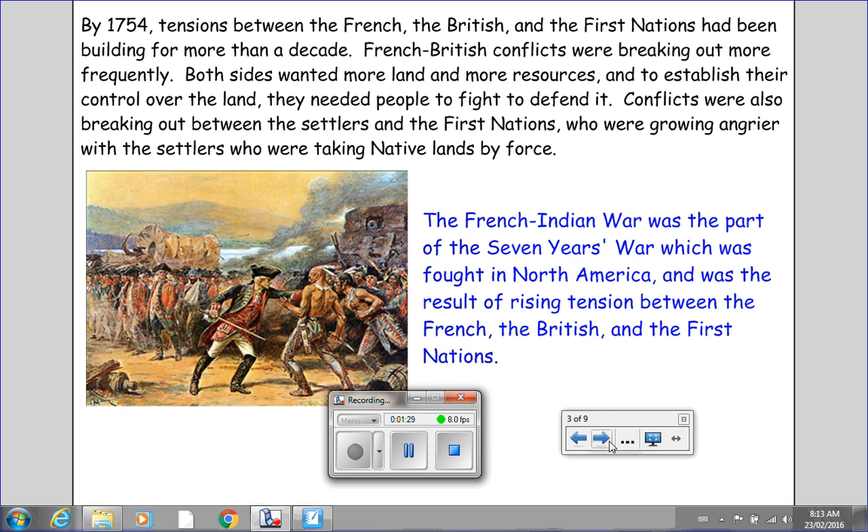The French-Indian War was that part of the Seven Years' War which was fought in North America, and was the result of rising tension between the French, the British, and the First Nations. We're going to be referring to this war as the Seven Years' War, but what we're really focusing on is the French-Indian War, which took place in New France and North America in general.